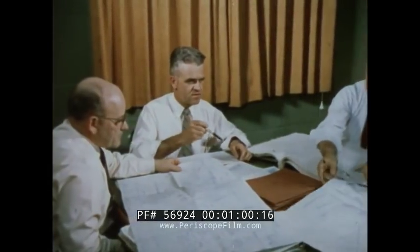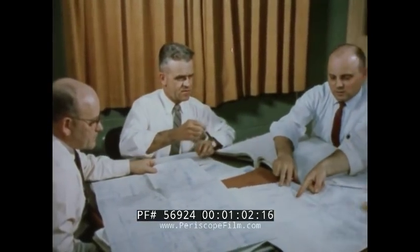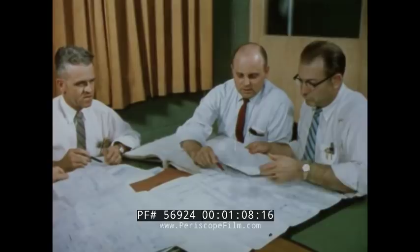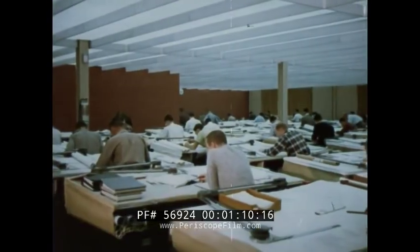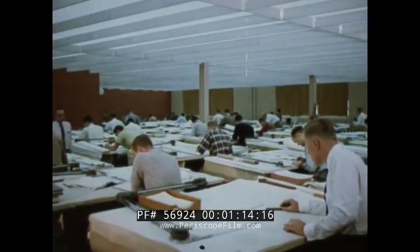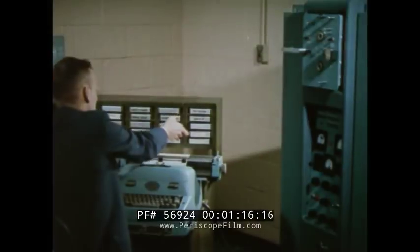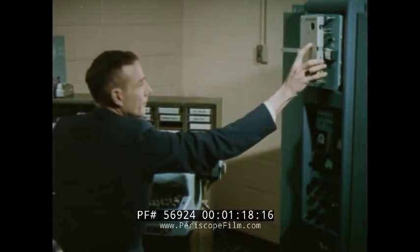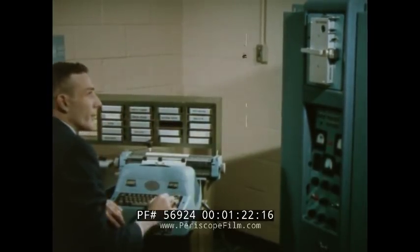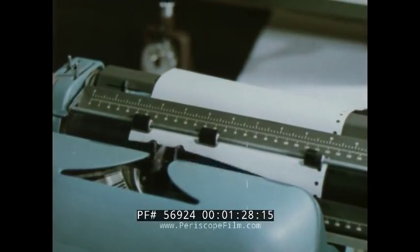The engineers meet daily to submit ideas, compare notes, work out problems, and report progress. As the new plans develop and expand, so does the engineering staff. Electronic computers are fed design equations complex beyond the capability of the slide rule. Here, a problem of gear design is being solved, and the answers are automatically typed.